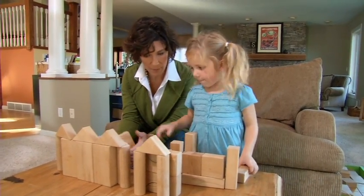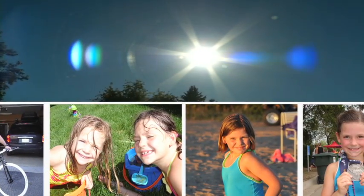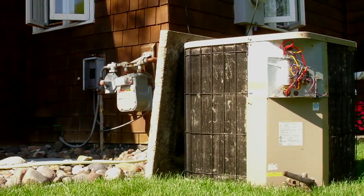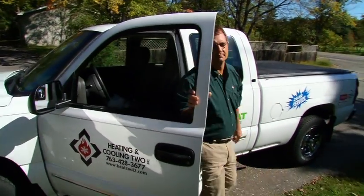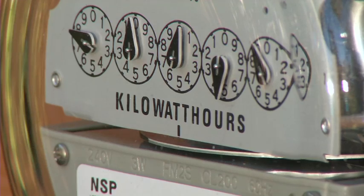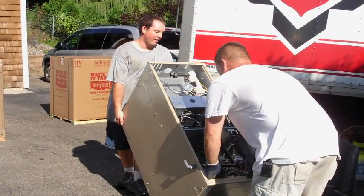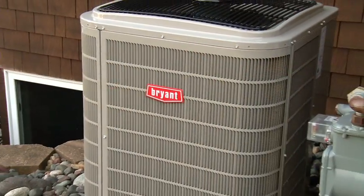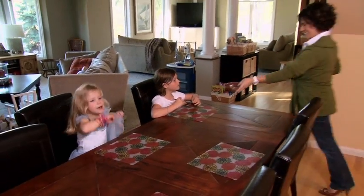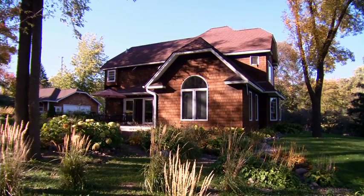Leah Swenson is a married mom of two young children who works from home. This summer, as record heat hit much of the country including here in Minneapolis, the Swensons' 11-year-old air conditioner finally gave up. Desperate for cooling, Leah called her HVAC contractor Steve Sinke of Heating Cooling 2. To keep her utility bills low and take advantage of rebates and the federal tax credit, Steve recommended a brand new high-efficiency furnace and air conditioner. So while the family was happy and relieved to have the air conditioning back, they still had one big problem — they weren't comfortable throughout the house.